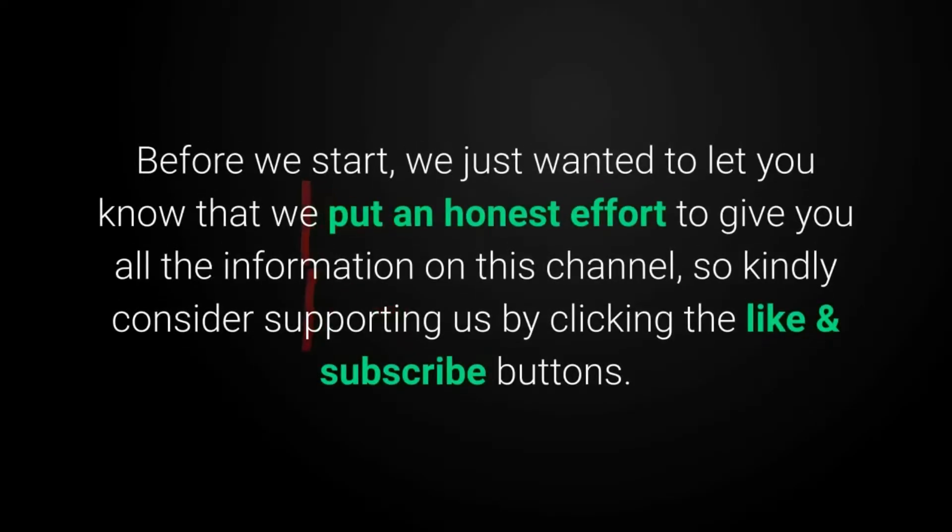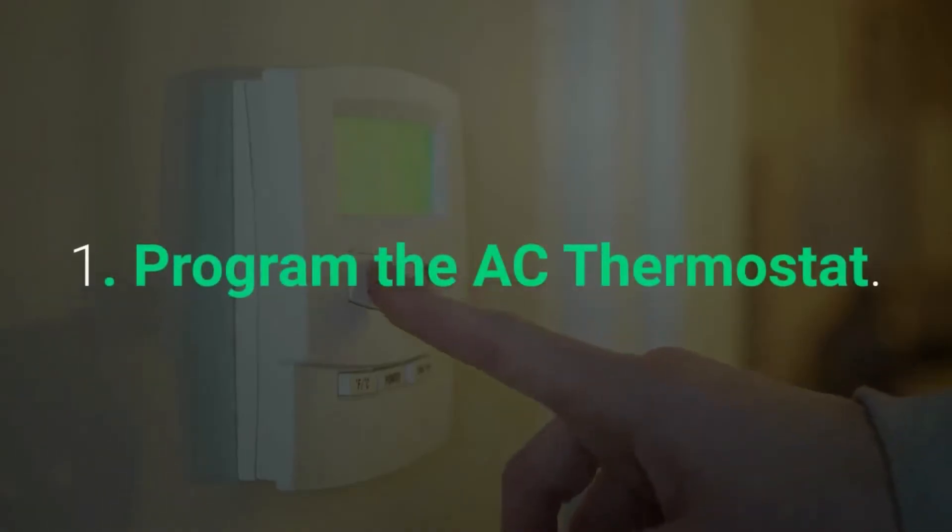Before we start, we just wanted to let you know that we put an honest effort to give you all the information on this channel, so kindly consider supporting us by clicking the like and subscribe buttons.